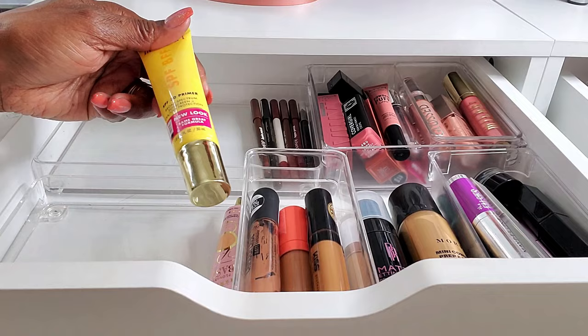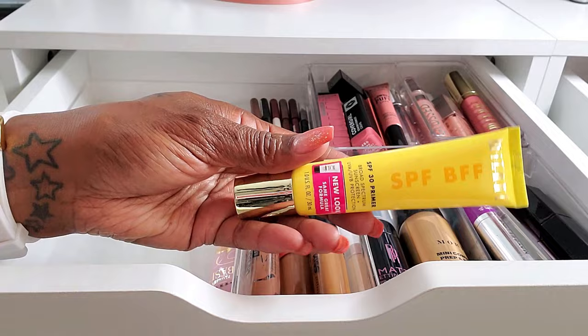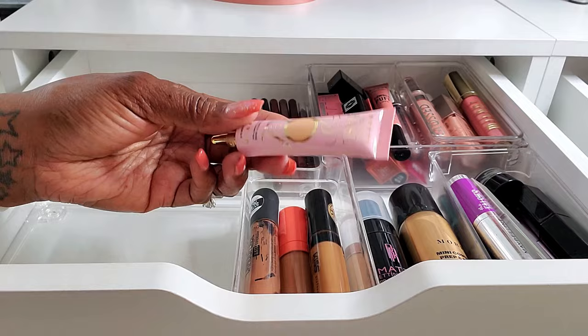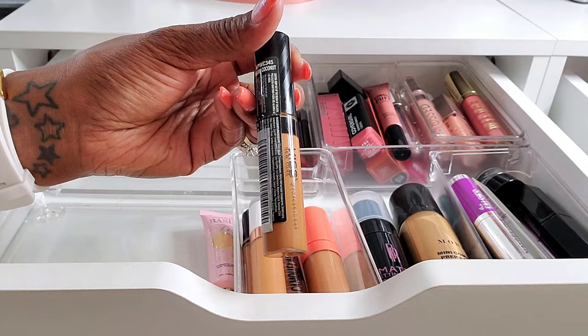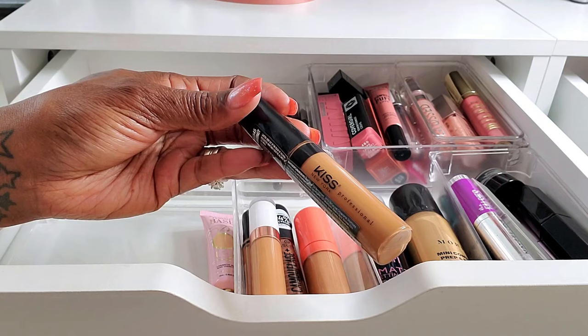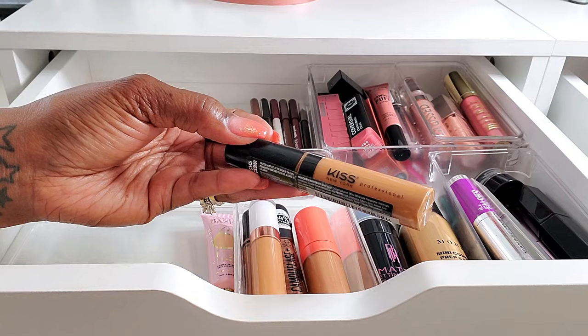These other items I just keep in my drawer on a regular basis. I have the Milani SPF BFF — it's SPF 30 primer, so it's good to keep this in here to remind me to use SPF on my face. And then I have my P. Louise base, which I use for my eyeshadow base all the time, so that stays.